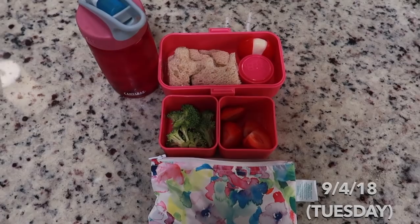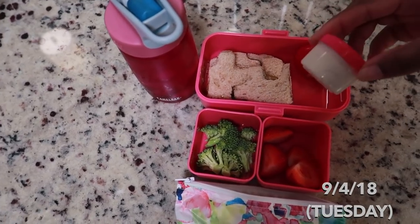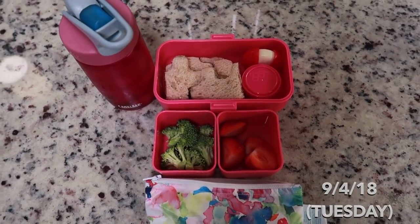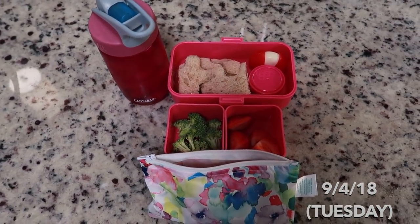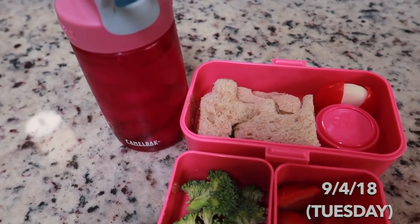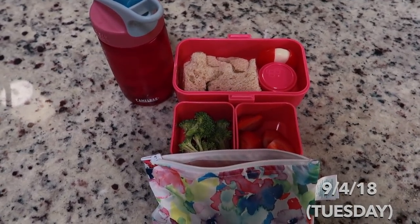She has a puzzle sandwich, some cheese, and ranch for her broccoli, and then some strawberries. I tried to make it as light as possible because she's getting out early today — they have a heat advisory in the entire state. She always has her water, I just never show it every day, but she carries that thing all over the house and all over school. I'm also gonna give her a little apple juice box.